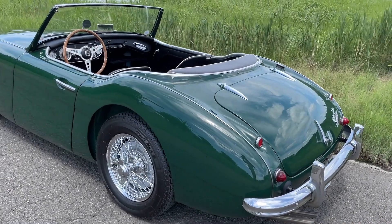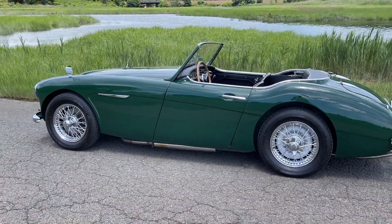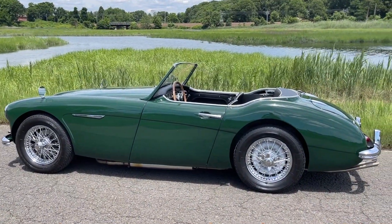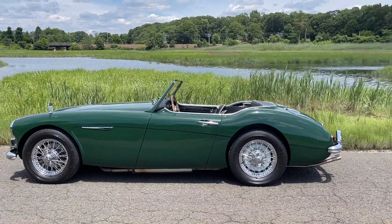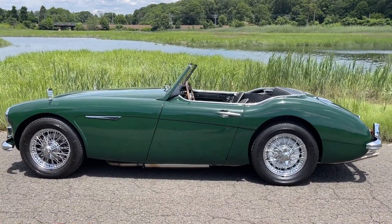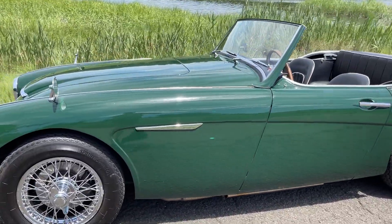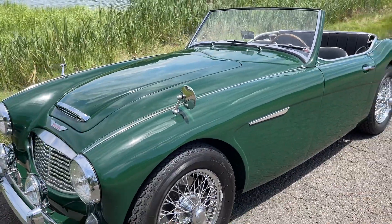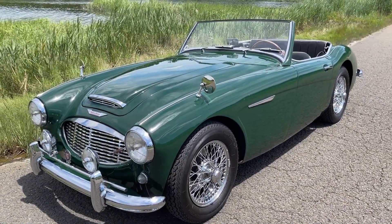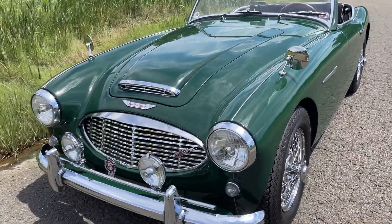Hey there from Bug-Eye Guys. Today we have a 1960 Austin Healey 3000 Mark I for sale. Let me pause just to appreciate — this thing is the most sensual, gorgeous car. I just never get tired of looking at these. It's really one of the more gorgeous sports cars in my humble opinion, and it's nice to have one that's this beautiful in what I'd call British Racing Green. It's really quite striking. It's a very special car.